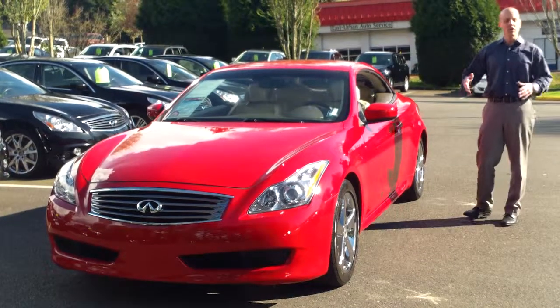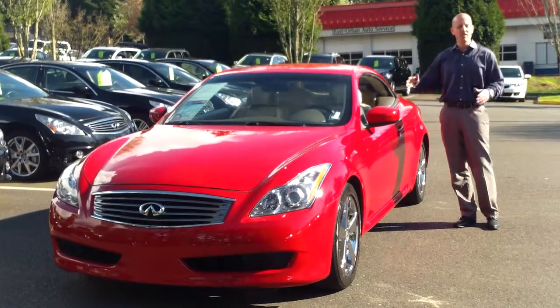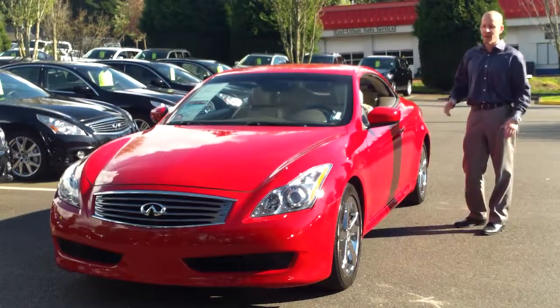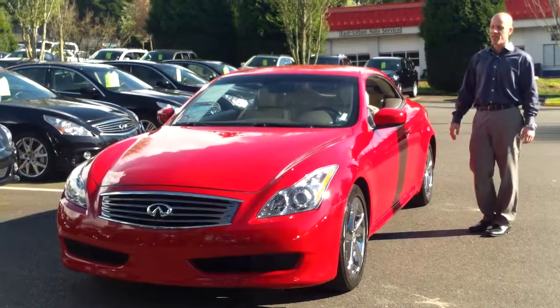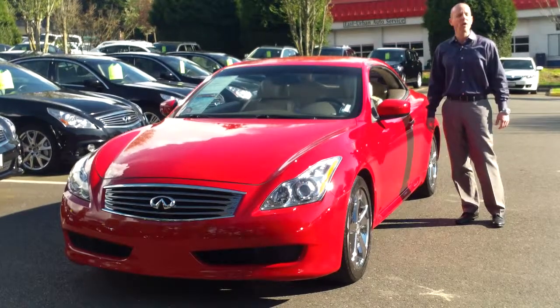The sedan has its attributes, the coupe has its, and the convertible has its own. It's made in a different way than the other cars, so it's not just like our coupe with the drop top — it has a completely different personality than the two-door version of Infiniti's G37.